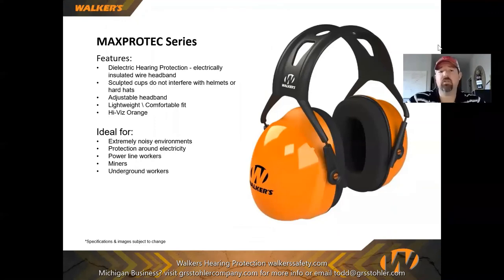The MaxProtec series comes in several different sizes. It is a dielectric muff, meaning it does not allow the conduction of electricity — it's all plastic. This makes it great for people working around things that can arc to metal, such as arc welders, power line workers, and mine workers where no spark is acceptable. The dielectric muff is perfect for those kinds of conditions. It's also very lightweight.